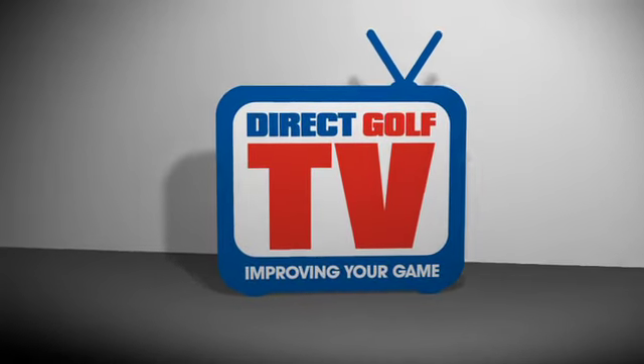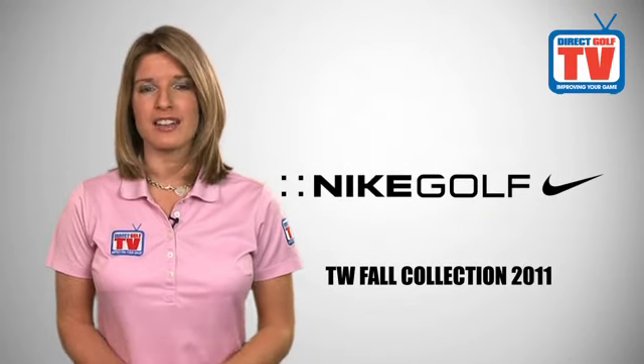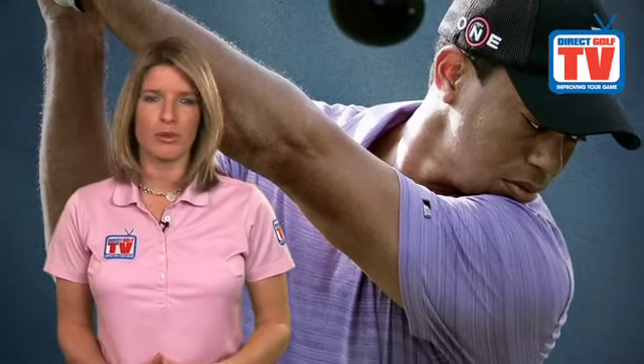Welcome to Direct Golf TV, dedicated to improving your game. Here at Direct Golf, we are proud to offer you the Nike Tiger Woods collection, featuring a varied and fashionable range of polo shirts to suit all golfers.